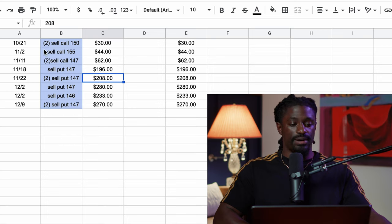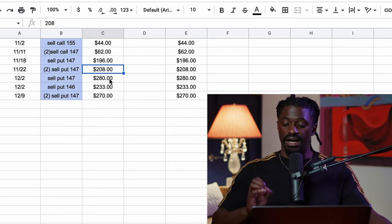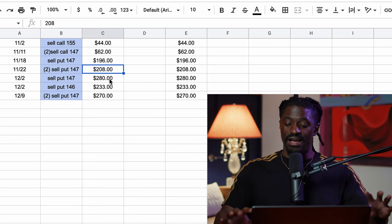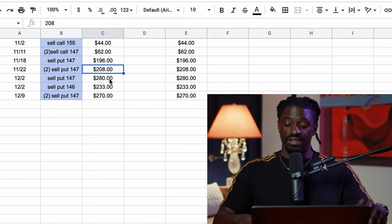I did do some on Apple — one every week, four total. I sold a covered call for $44, another for $62, was forced to sell those at $147, then sold puts to get them back. I collected $196 and then $208. For the month of November on Apple, I made $510.